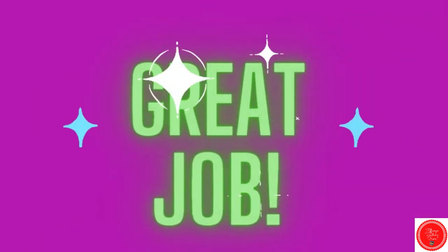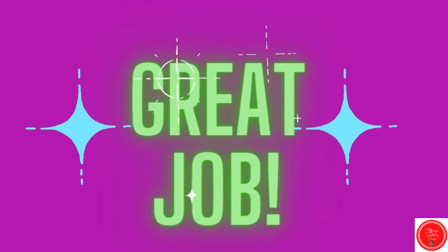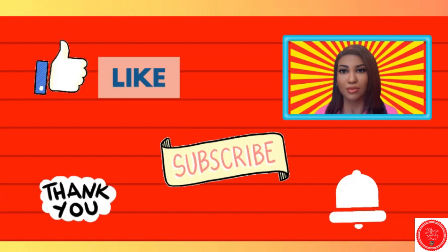Great job! That's all for now. I will see you soon with a new lesson.